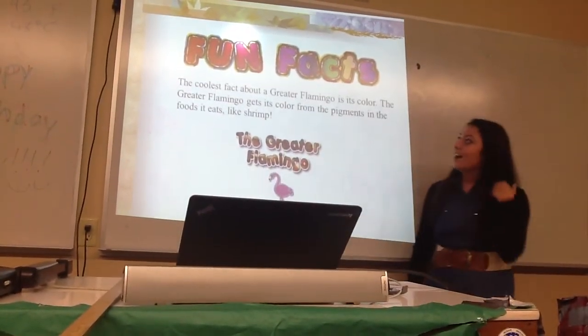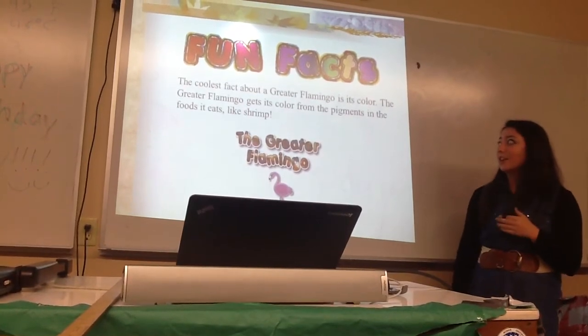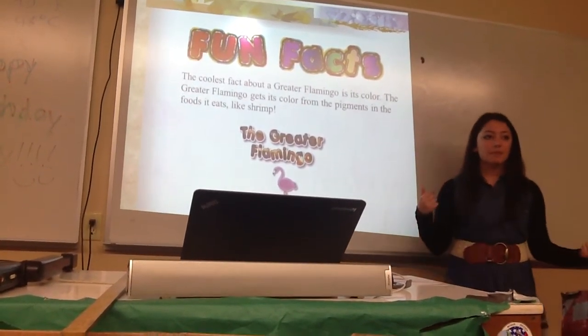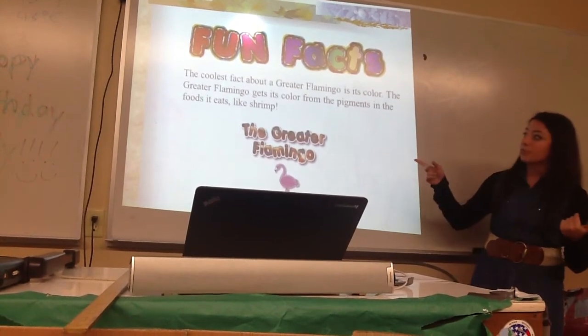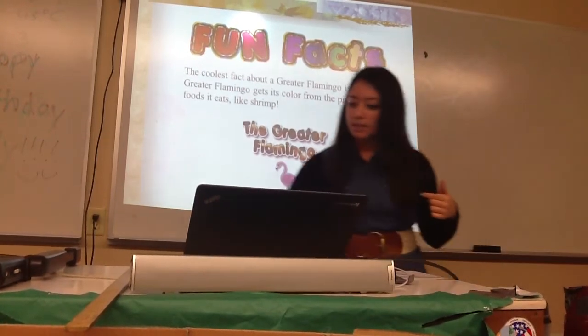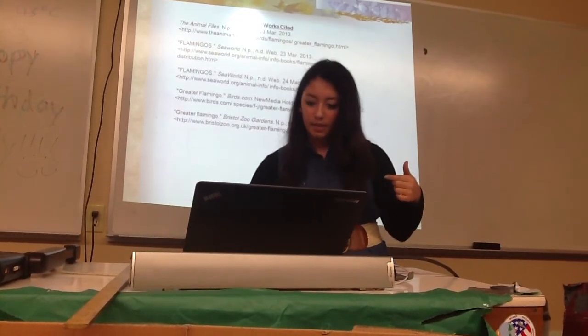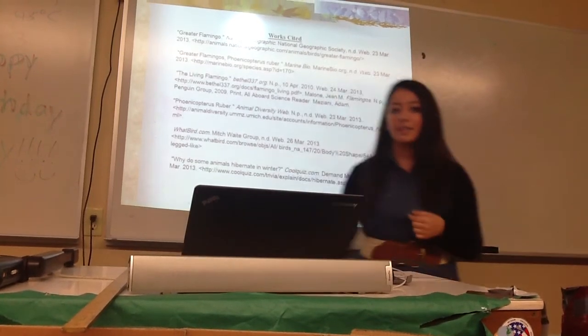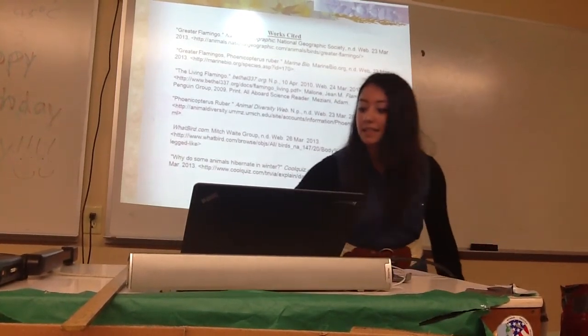The coolest fact about the greater flamingo is its color — how it gets its pink from the pigments in its food, and also from shrimp, which is one of the main food sources that gives it that color. And that's it — any questions?